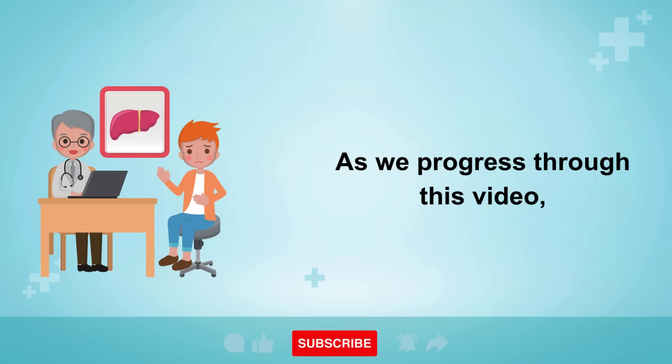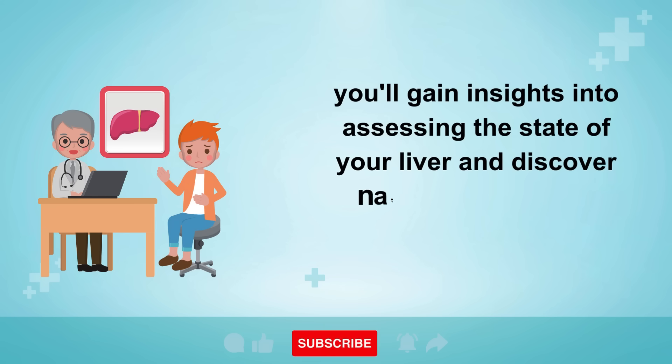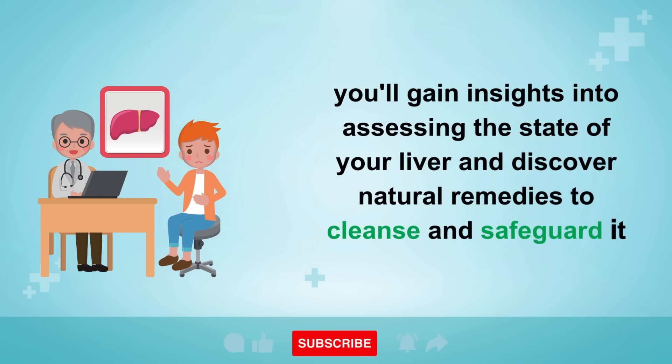As we progress through this video, you'll gain insights into assessing the state of your liver and discover natural remedies to cleanse and safeguard it against further damage.